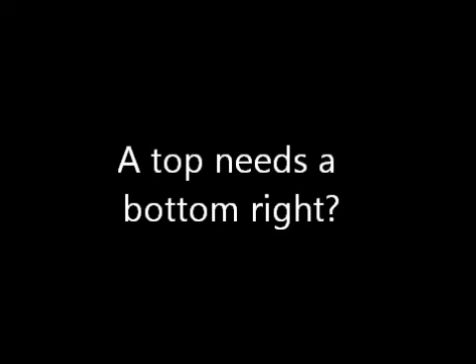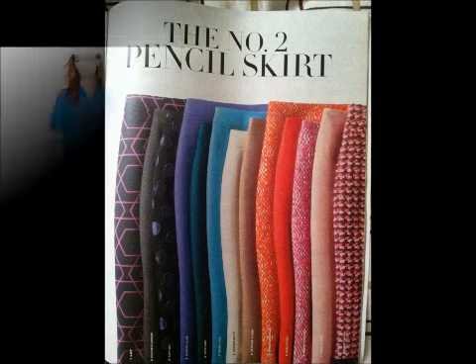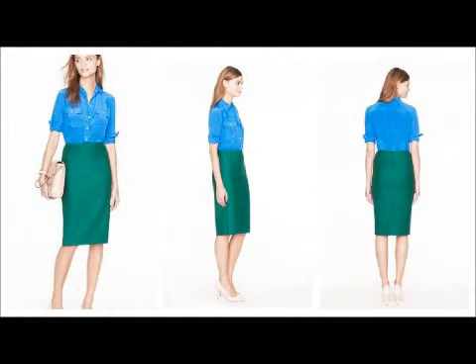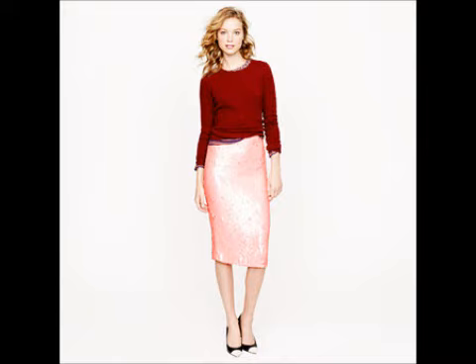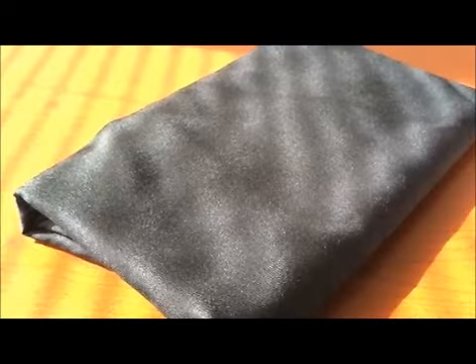A top needs a bottom, right? The inspiration for this skirt came from my latest J.Crew magazine. The number 2 pencil skirt is a cult favorite for J.Crew aficionados because it's so flattering to most body types. The secret seems to be the length — it's 23.5 inches, so it hits about an inch below the knees, and it's tapered, making the legs look slimmer and longer. I'm going to use New Look 6003, view E, in this black suiting I picked up in New York last year.